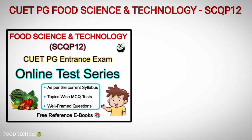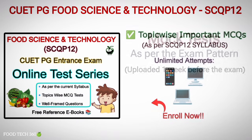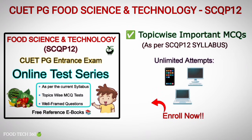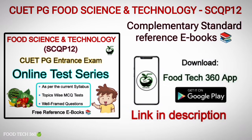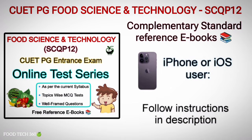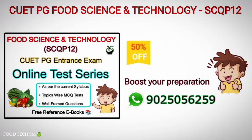If you are preparing for CUETPG Food Science and Technology, then kindly check our online test series course available on the Foodtech360 Android app. In this course you will be getting topic-wise important MCQs as per the syllabus and full-length mock tests exactly as per the exam pattern. You can attend these tests unlimited times from your phone, desktop, or laptop. Along with this course, we are providing complementary standard reference ebooks as well. Download the app from Google Play Store or through the download link given in the description.